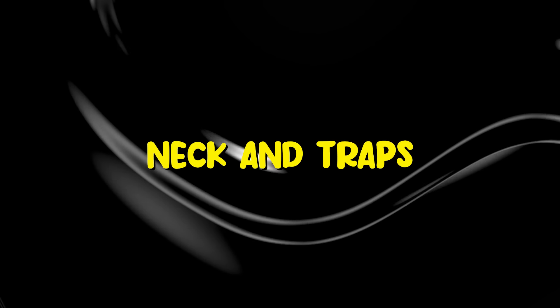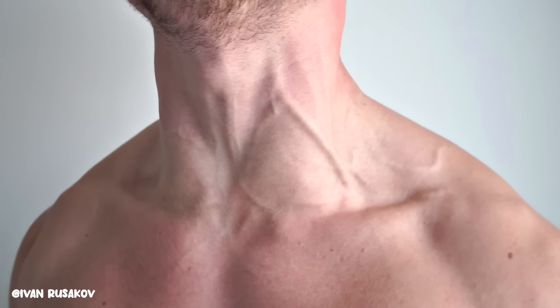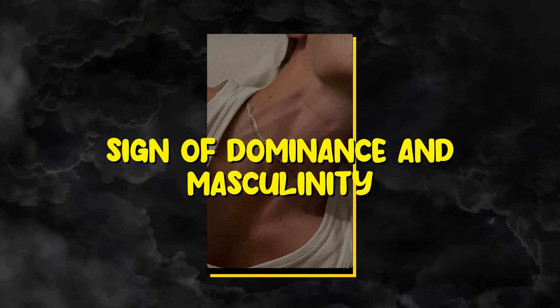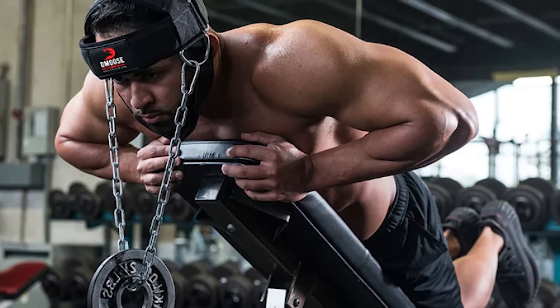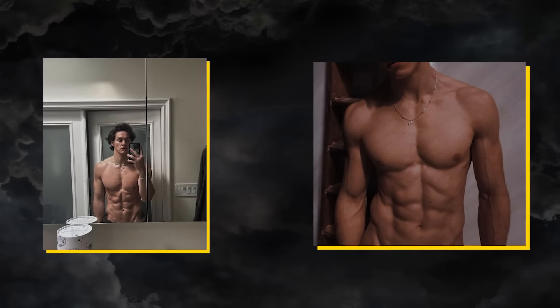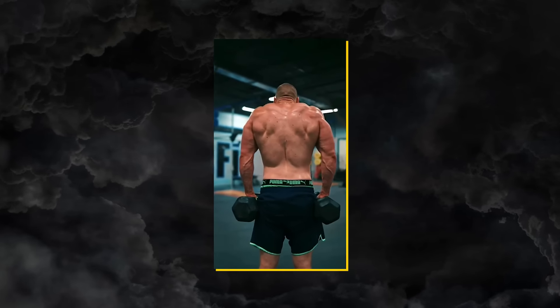Neck and traps. The neck and traps are one of the most important muscle groups to target. Your neck is a very visible part of your body that is constantly on display. A thick neck is a sign of dominance and masculinity. Don't go too overboard with training the neck, because it's all about having balanced proportion. So incorporate neck curls, neck extensions, and shrugs into your workout routine.